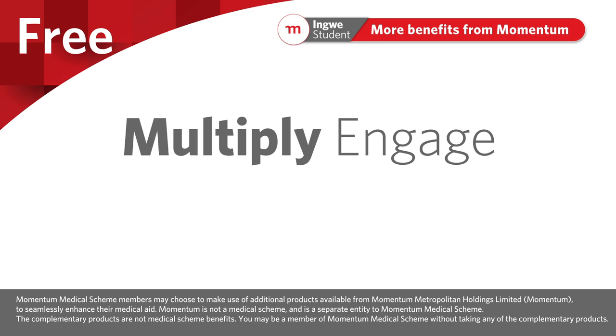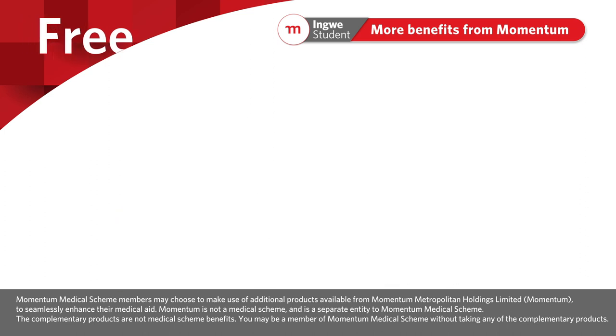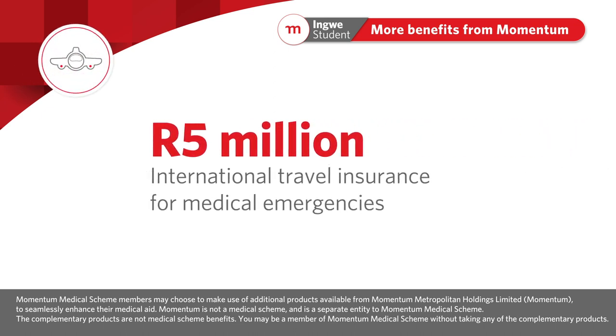You can access these lifestyle resources and partners for free — visit our website studenthealthcare.co.za and select lifestyle benefits for more information. You also have a 5 million rand international medical emergency accident cover for 90 days when you leave South Africa.